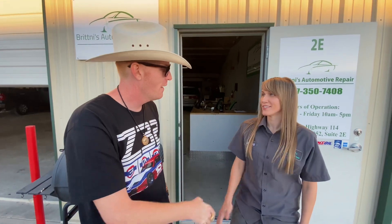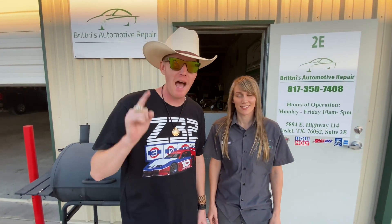Some viewers know I own multiple makes of cars and I've been to shops where I've taken my 3000GT and they straight up say 'I'm not working on that.' But Britney has the complete opposite attitude — she likes a challenge, and most mechanics don't. It sounds like Britney is cut from a different cloth. Give us your location: we're at 5894 East Highway 114, Suite 2E, open 10 AM to 5 PM. Britney, thank you so much for the shop tour — and thank you all for watching!